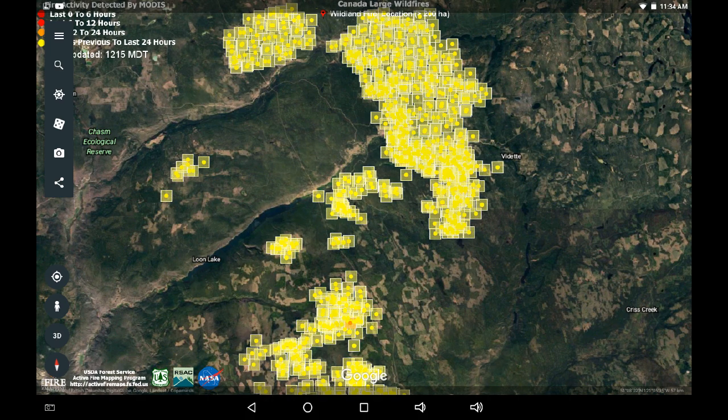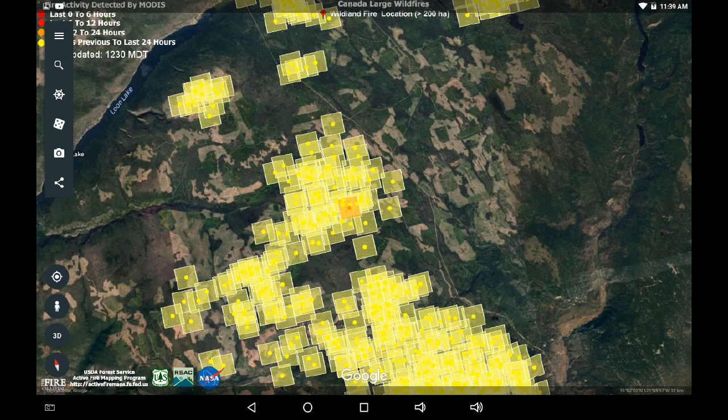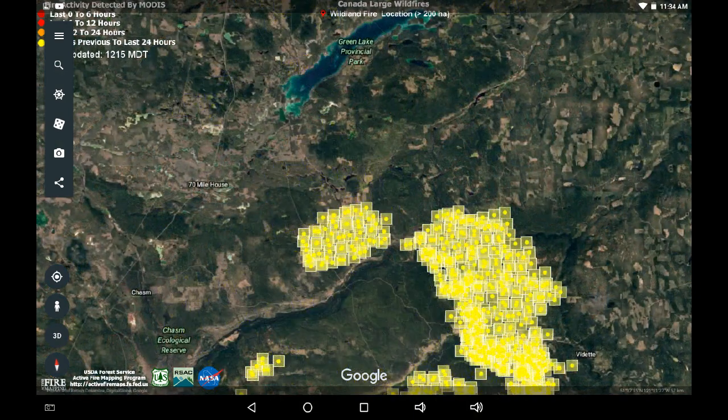This is a zoom in towards Hyhiaum, and you can see that red dot right in the center — that's the only 6 to 12 hour dot that is showing up at this time. I'm going to keep monitoring it, refreshing, and seeing if new hot spots show up in this area.